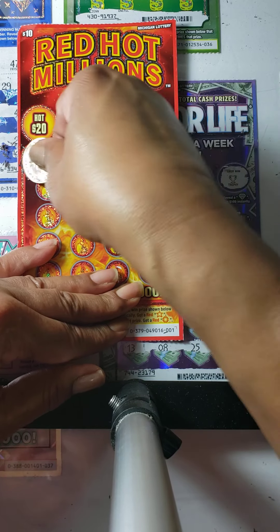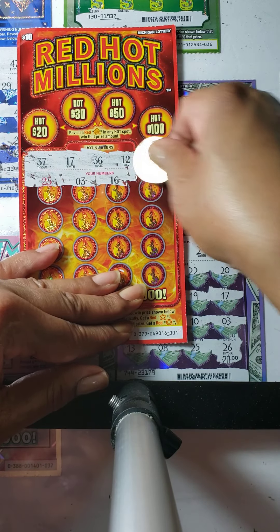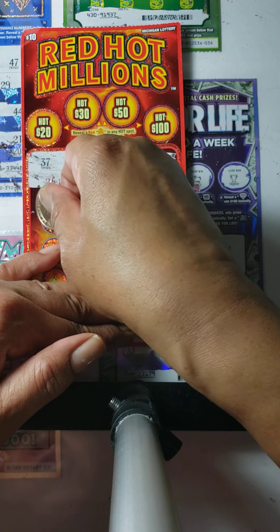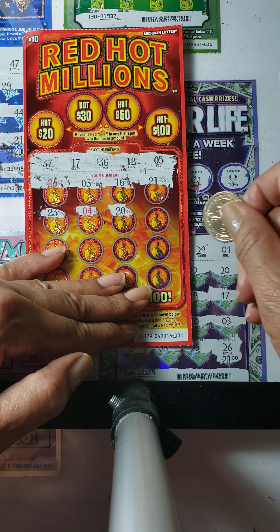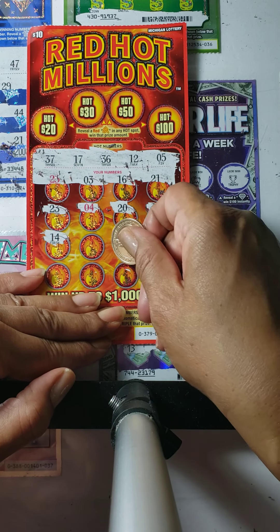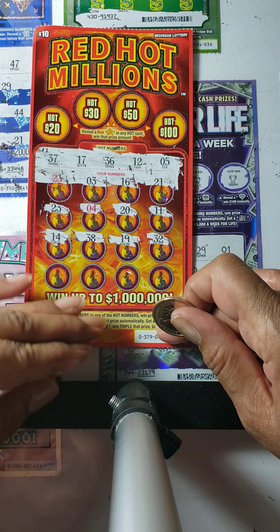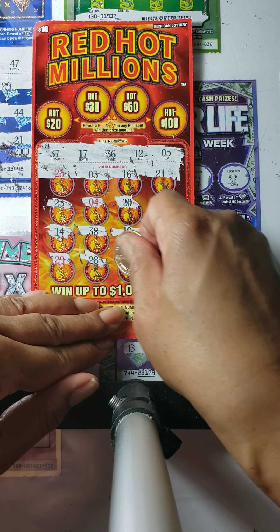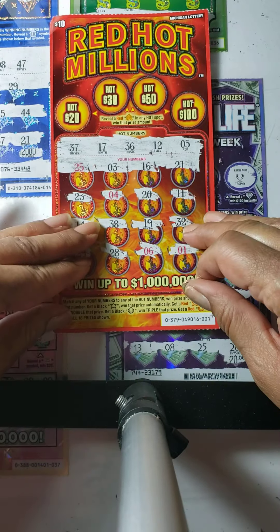We have number 25, number 3, 16, we have 17, 21, 23, number 4, number 5, 24, number 5, 20, number 11, we have number 12, 14, 38, 19, 32. Last row: 29, 28, number 6, we have number 5, and finally number 1. Nothing in the number portion of this card.